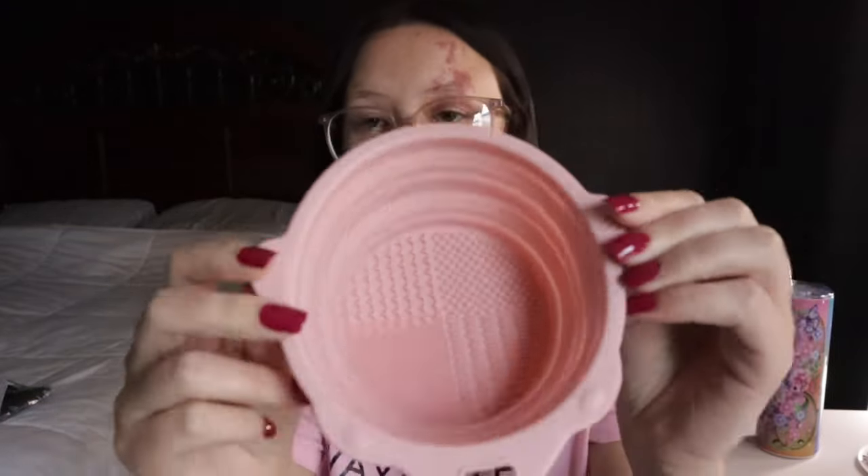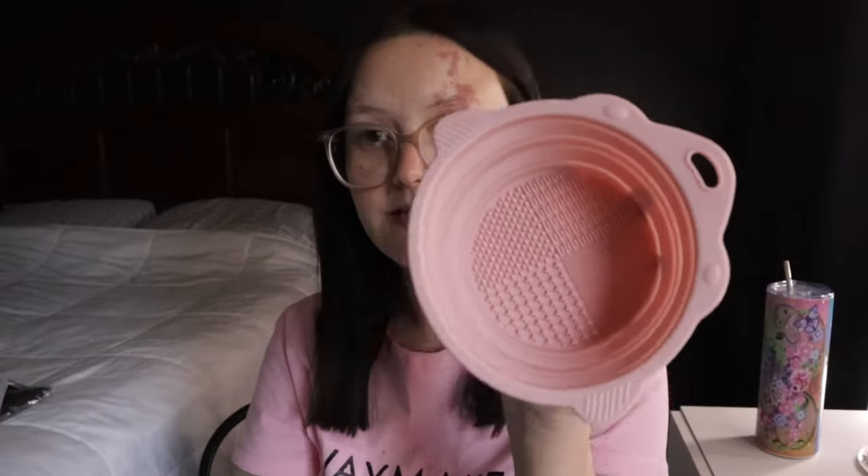Next up is a makeup brush cleaning tool — it's a little silicone cup. You mash it down like this, that's your cup. Put your liquid soap and a little hot water in there and clean your makeup brushes really well. I really needed one of these and it's only $1.88 on their website. It also collapses for easy storage.